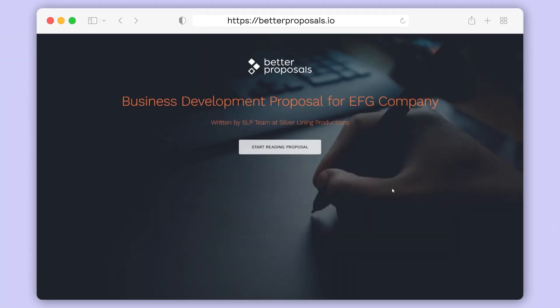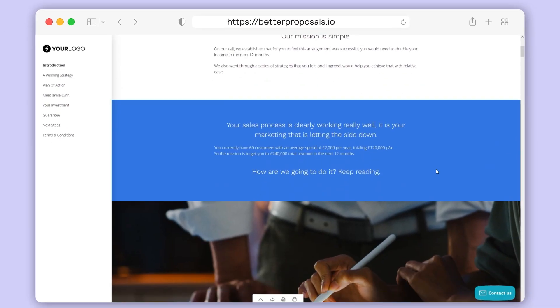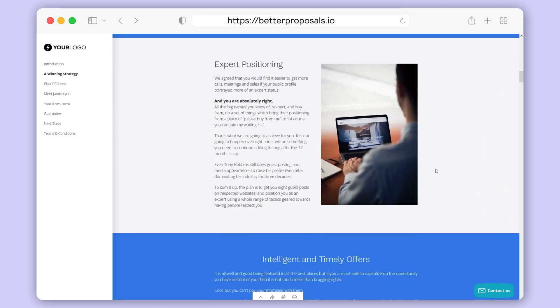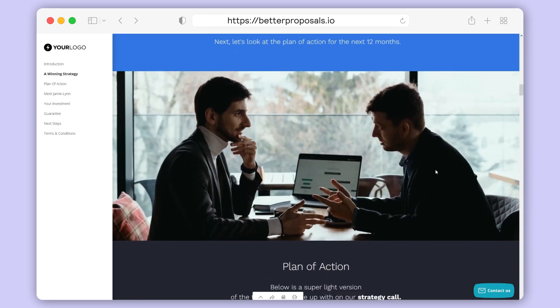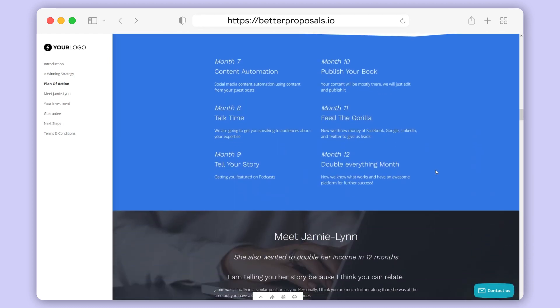By default, the document links sent to your recipient will load on our domain — it looks like this. On our premium and enterprise plans, you'll have the option of adding a custom domain. And if you're going for the 100% branded look, which you should, you'll want to set up your custom domain so that your document links use your URL and not ours.